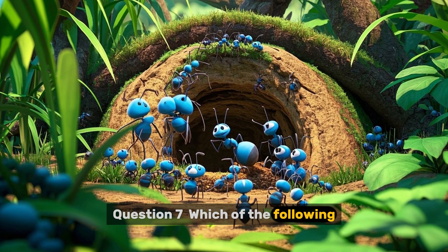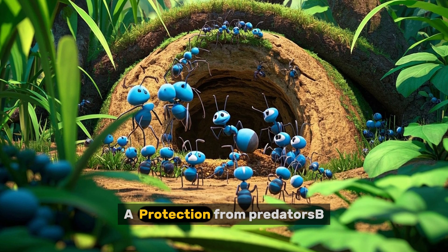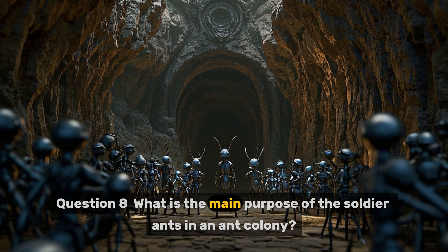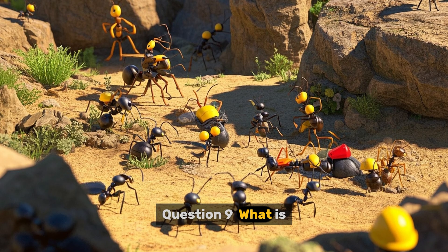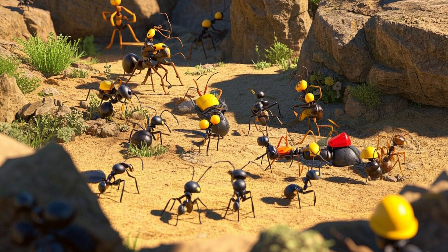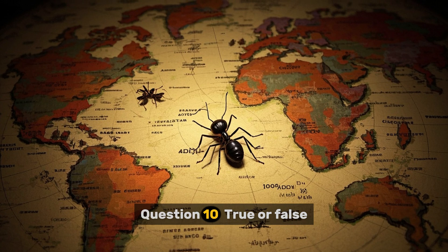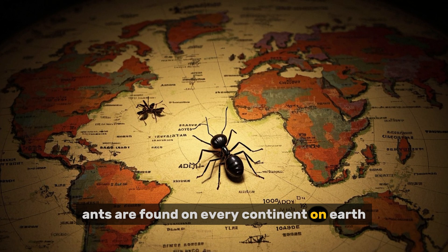Question seven: Which of the following is a benefit of living in a group or colony with other ants? A: protection from predators. Question eight: What is the main purpose of the soldier ants in an ant colony? Question nine: What is the name of the process by which ants divide their labor among members of the colony? Question ten — true or false: Ants are found on every continent on earth.